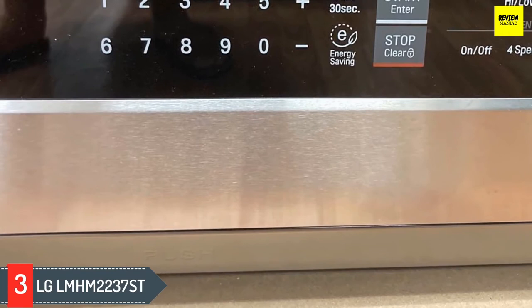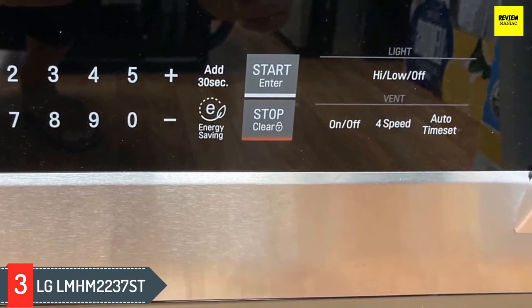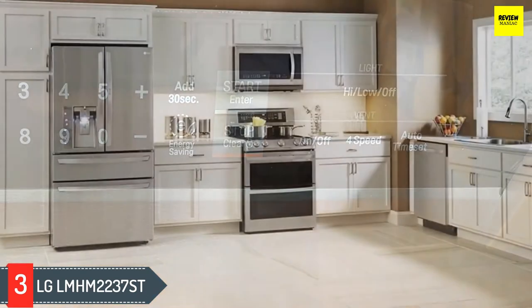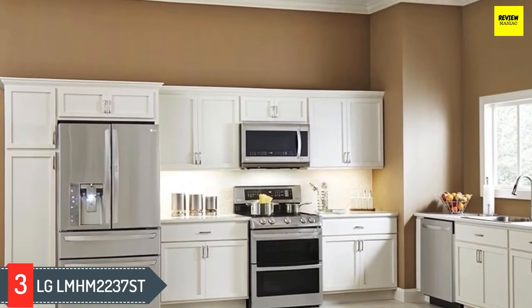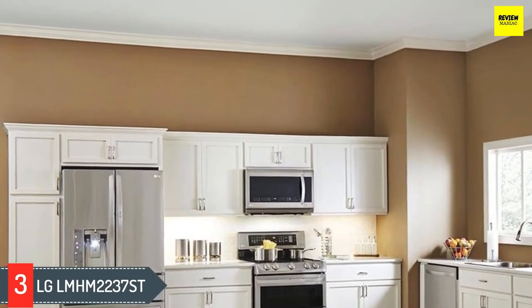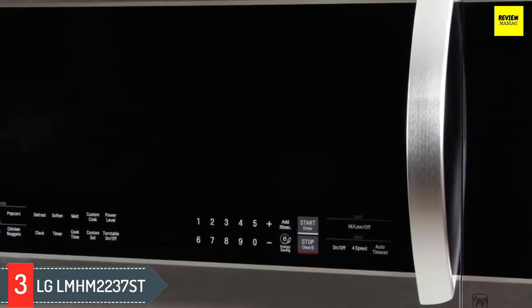Number three: LG LMH M2237ST. The LG Extenda Vent microwave is one of the largest over-the-range microwaves on the market, offering 2.2 cubic feet of interior space. This high-capacity microwave has plenty of room for heating family-style dishes, casseroles, and more. If you rely on your microwave to reheat multiple servings or have oversized dishware, the extra space will come in handy.